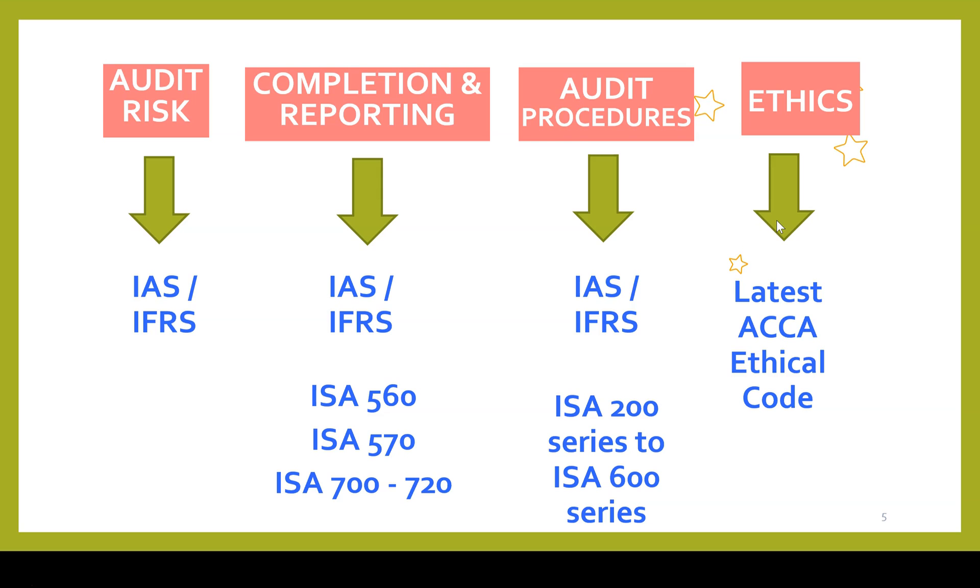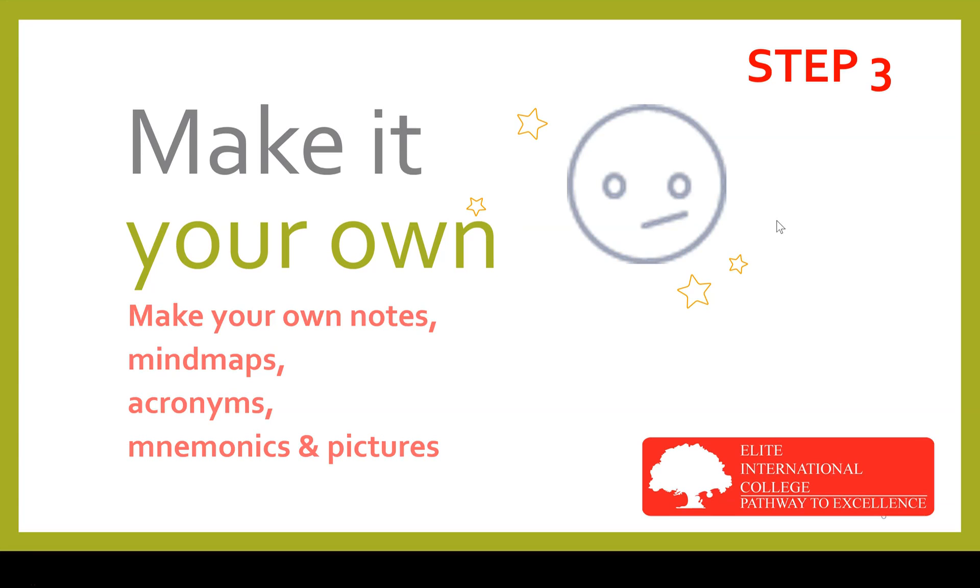It is very important to make your own notes, mind maps, acronyms, mnemonics, and pictures. Your tutors can also help you with acronyms and mnemonics, but making notes is part of the learning process. Simplifying the notes, doing your own mind maps, and creating acronyms and mnemonics will actually consolidate understanding and help the knowledge stick, so there is less chance of forgetting. If you provide your email address using the link at the end of the video, an ebook explaining some of the acronyms and mnemonics used can be sent to you.